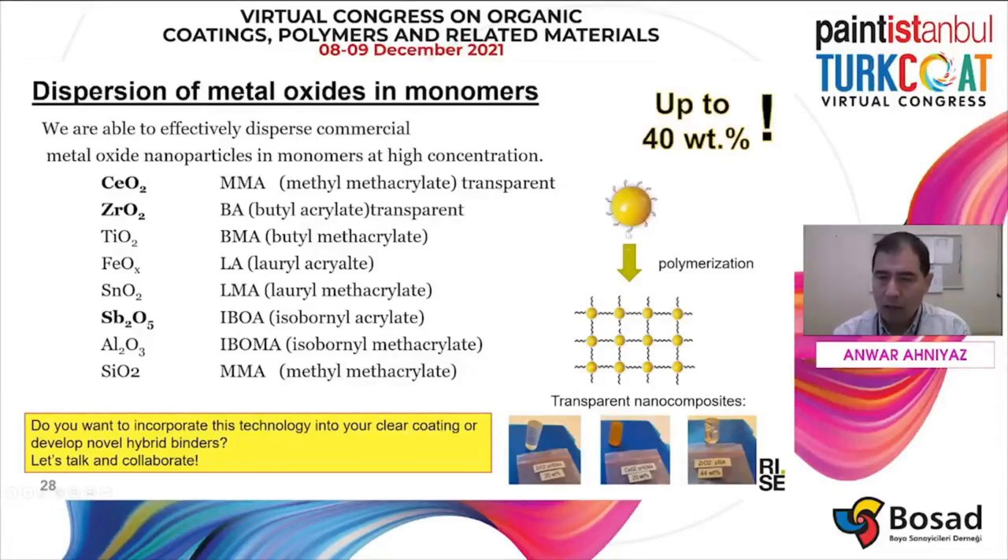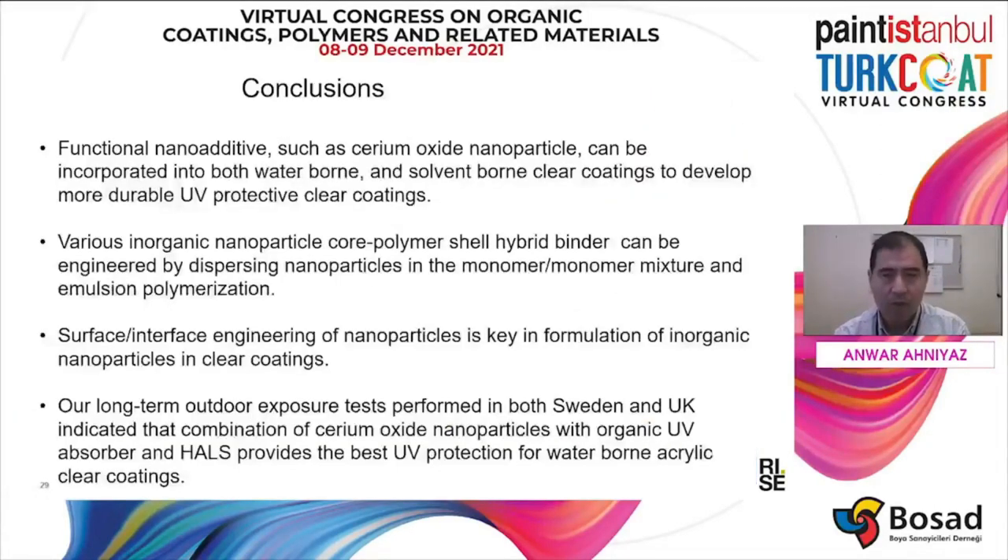We call this type of renal-functionalized nanoparticle, which you can use for polymerization. To conclude, functional nano additives such as cerium oxide can be incorporated into both water-borne and solvent-borne clear coatings, allowing us to develop more durable UV protective clear coatings. It is also possible to incorporate nanoparticles into latex to create a hybrid binder, which can also be used in a clear coating formulation.